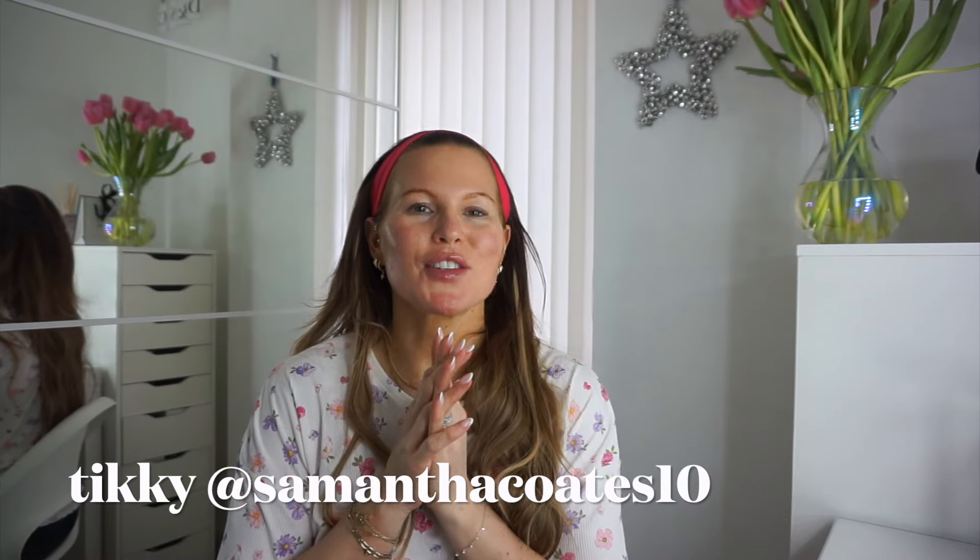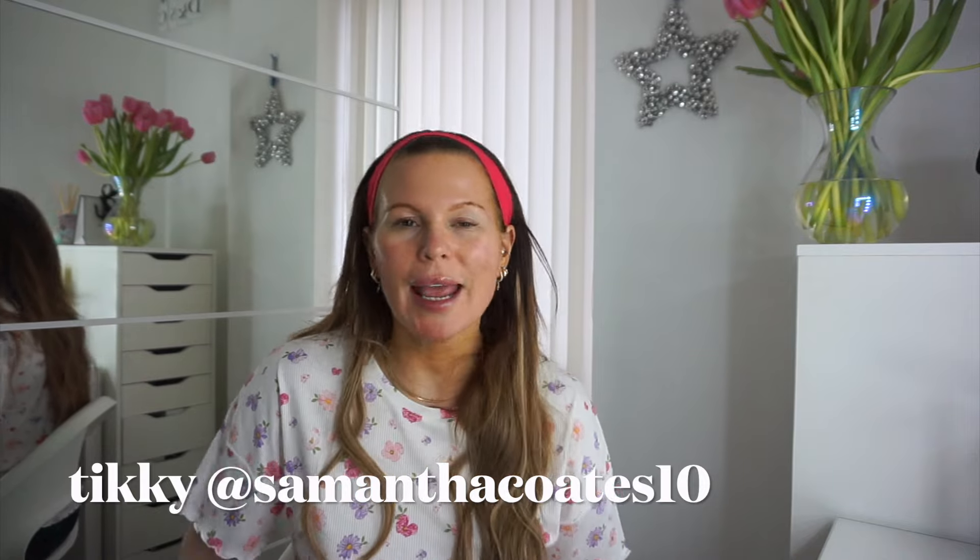Hi everyone, welcome back to my channel, welcome back to a brand new video. I hope you're all doing very well. Good morning, I hope you're all doing great this fine day. Am I in my pajamas? Yes, but they're cute — they were my mother's day pajamas. I just thought I'm going to put on a cute headband, we've got the flowers in the background.